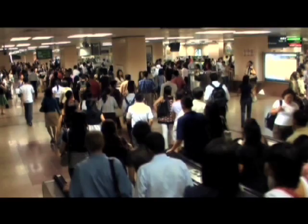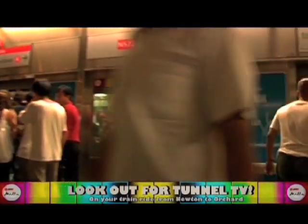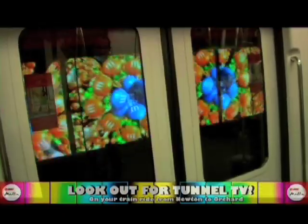Notice anything different on your commuting experience today? It's visually stimulating, interesting, refreshing. If you've been traveling between the Newton and Orchard MRT stations, get a good look at SMRT Media's latest offering to its commuters.